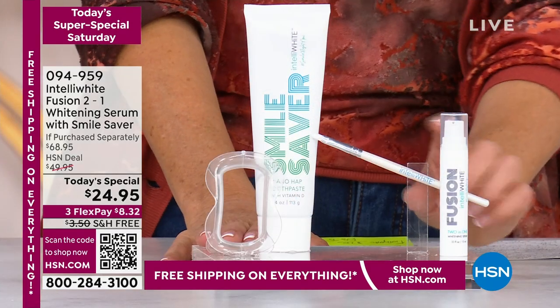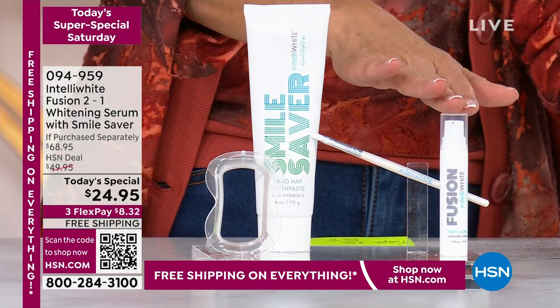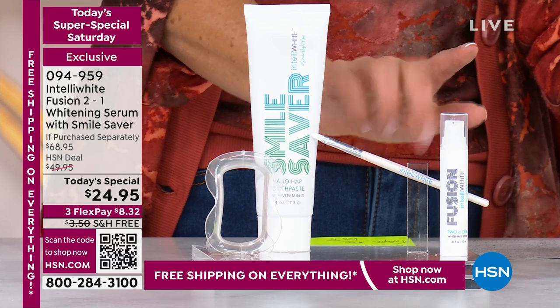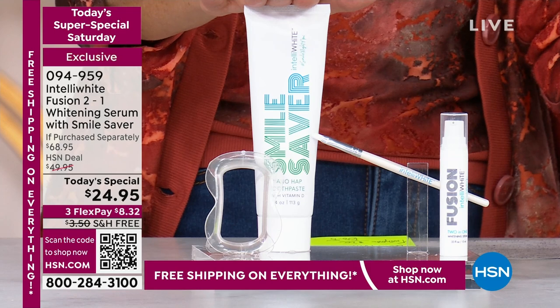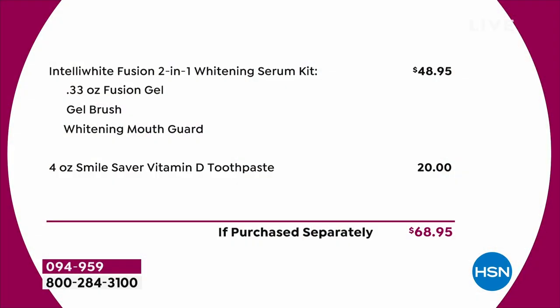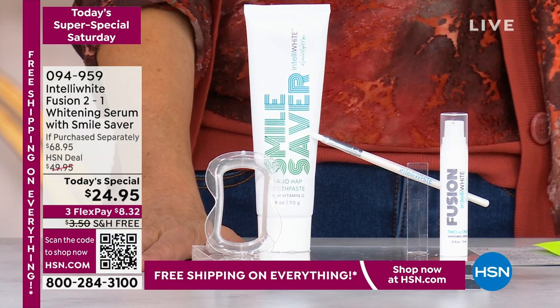This is one of their all-time bests at a today's special price. You're getting the whitening gel, which on its own is $48.95. Just for the gel alone it's already 50% off. We're also including the full-size big tube of toothpaste, that's another $20 — so you're looking at a $68.95 total value. You're getting a chance to whiten and brighten your teeth for $24.95 — that is $44 off regular price.